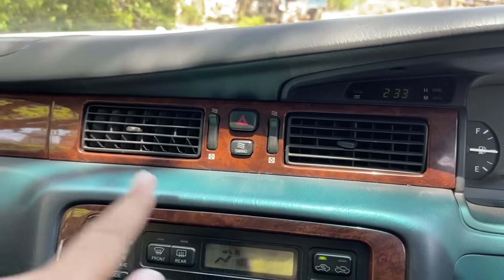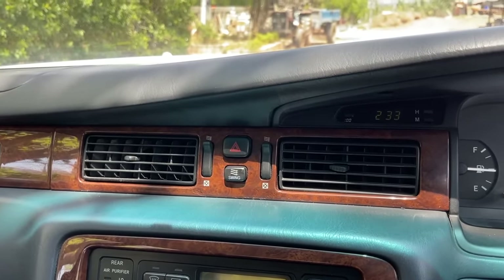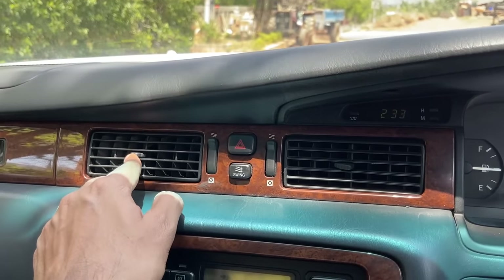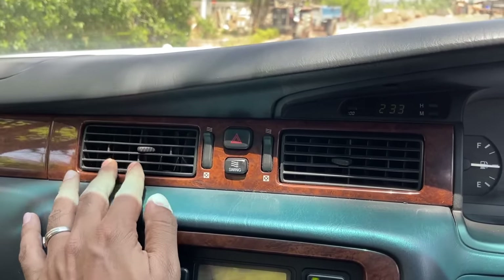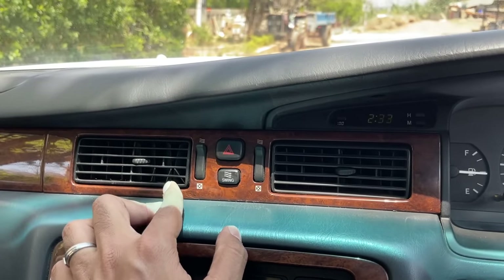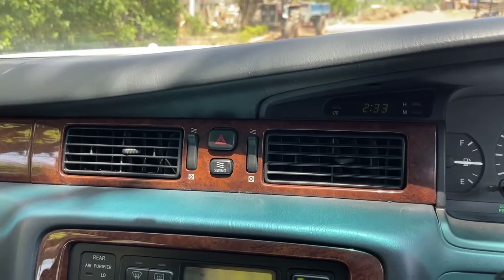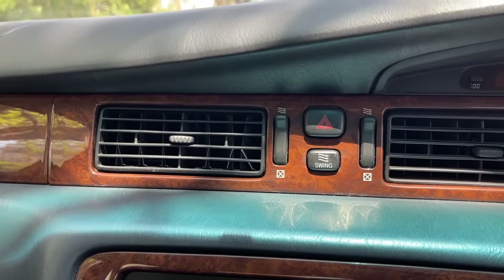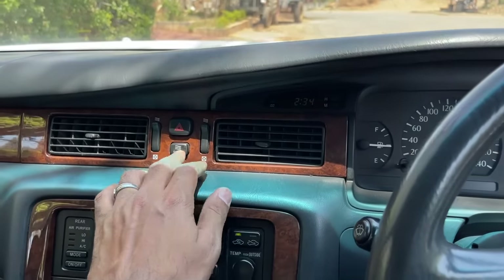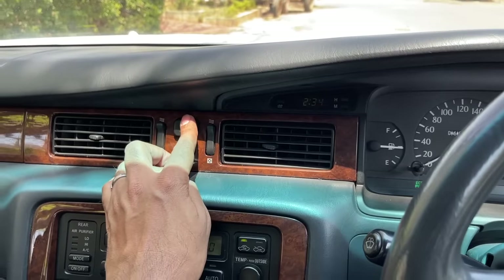The most interesting feature: there's a button that says 'SWING.' Press it — notice the AC vents actually swing left and right automatically so air is distributed everywhere. What a freaking cool feature! Have you ever seen this in any car? There's also a hydrolic button right there.